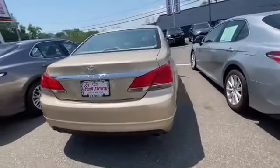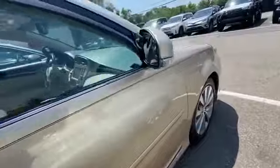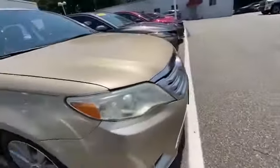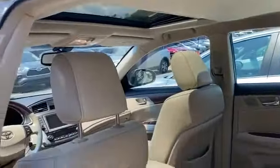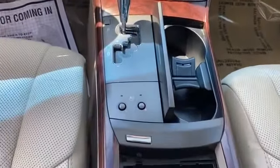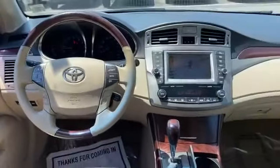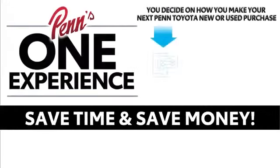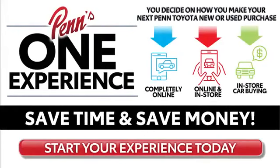Side view mirrors with turn signals, satellite radio, premium sound system, multi-zone air conditioning, heated side view mirrors, leather seats, moonroof, wood grain trim, backup camera, passenger seat adjustable lumbar support, memory seat, cooled front seats, HID headlights, power driver seat, power passenger seat, rain sensing wipers, and Bluetooth.